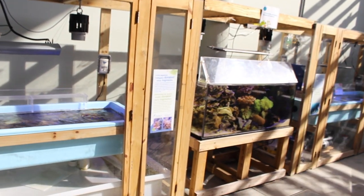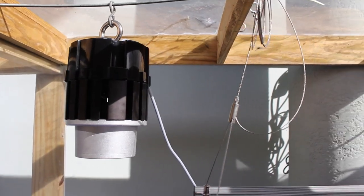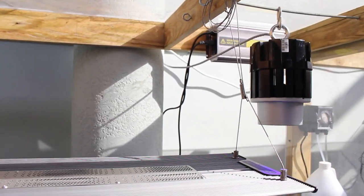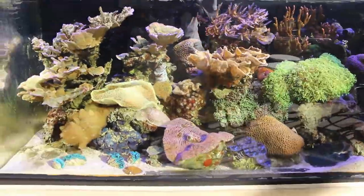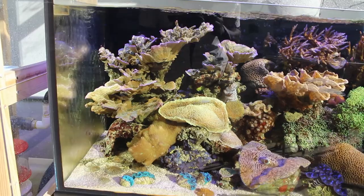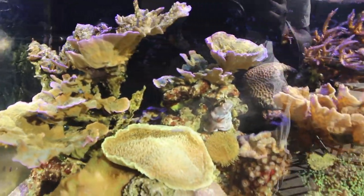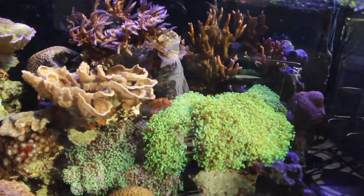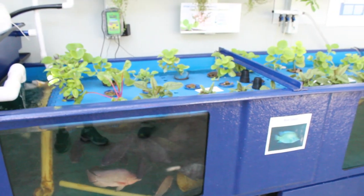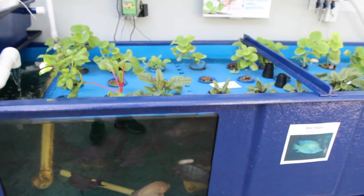This next exhibit is a beautiful reef tank and was donated by Christine and Nicholas Lee. In this exhibit, they are using fish waste to grow and provide nutrients for plants.